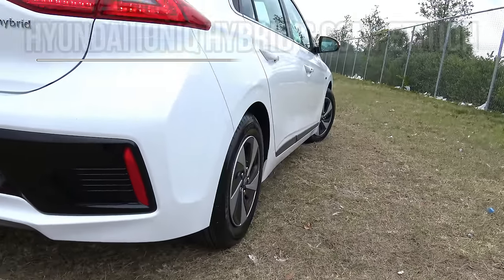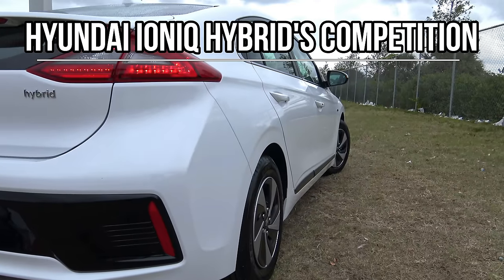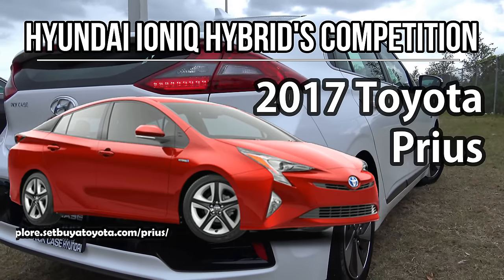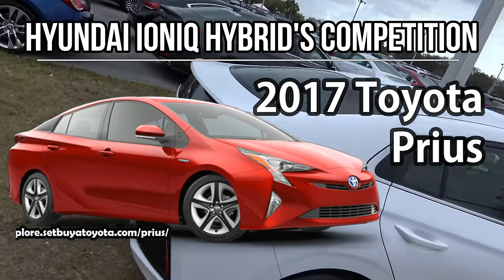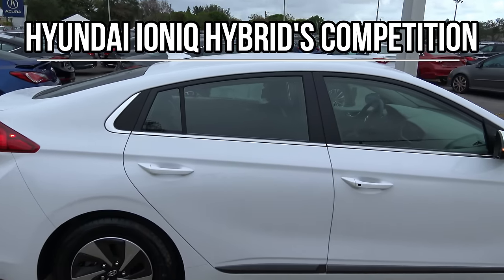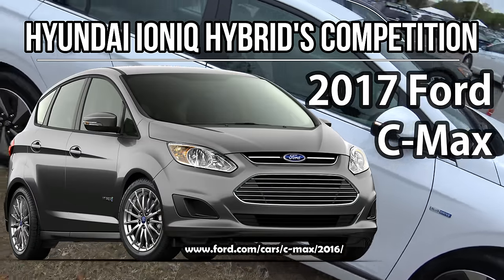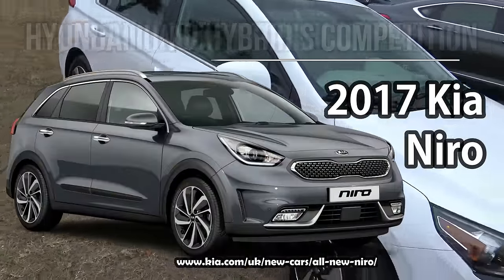The 2017 Hyundai IONIQ Hybrid really has one direct competitor: the 2017 Toyota Prius, which shares a similar liftback hatchback design. You can also cross-shop the IONIQ with the 2017 Ford C-Max, the 2017 Hyundai Sonata Hybrid, and in some respects the 2017 Kia Niro.